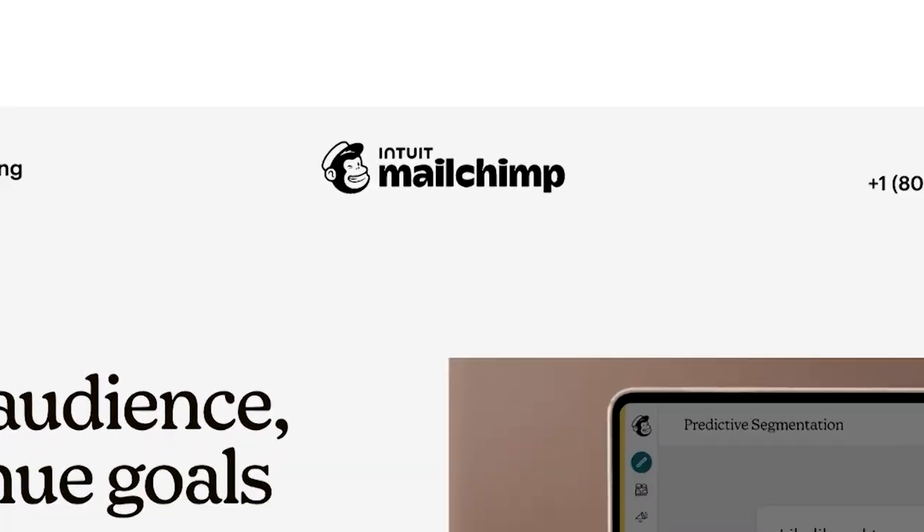Hi, I'm Rupert Muir from EUX. We're a Sydney-based digital agency and I'm here to share three MailChimp email marketing tips to help you drive sales while you sleep.